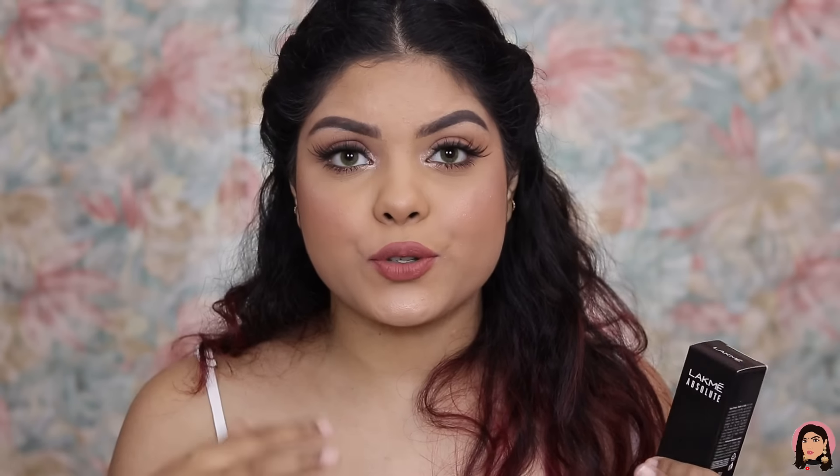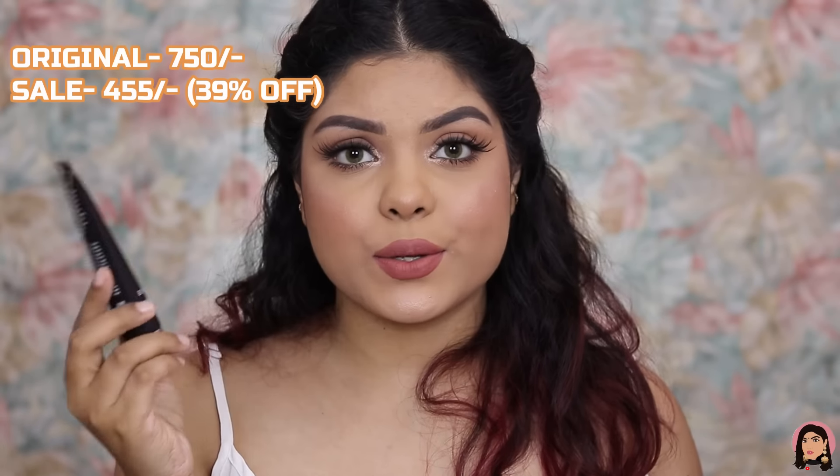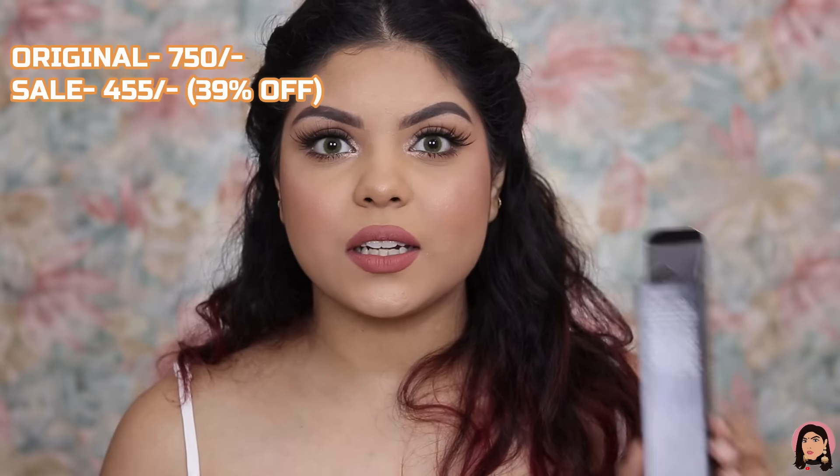Next is the Lacmi Absolute Blur Perfect Makeup Primer. It blurs out pores, so if you have large pores it's a great product. It also has a pink tint that minimizes skin discoloration. It's a best-seller and retails for rupees 750, but I bought it for rupees 455 — getting 39% off.